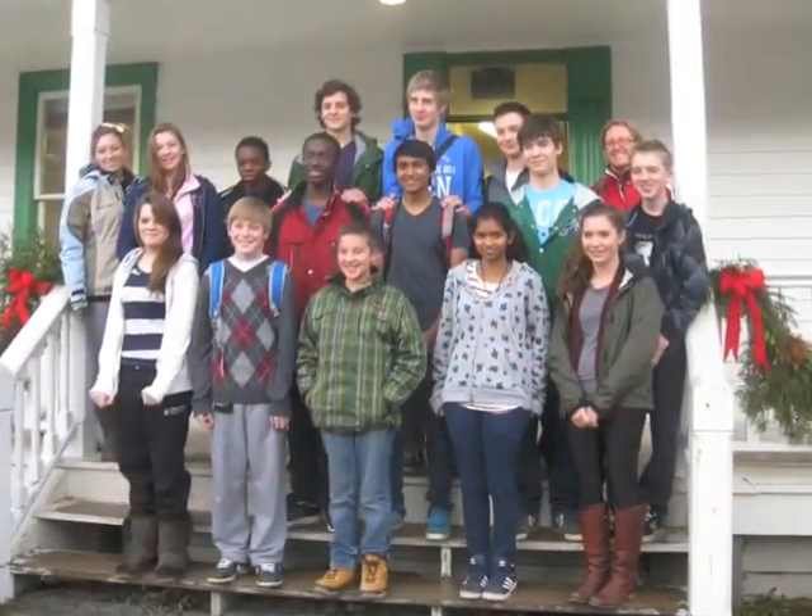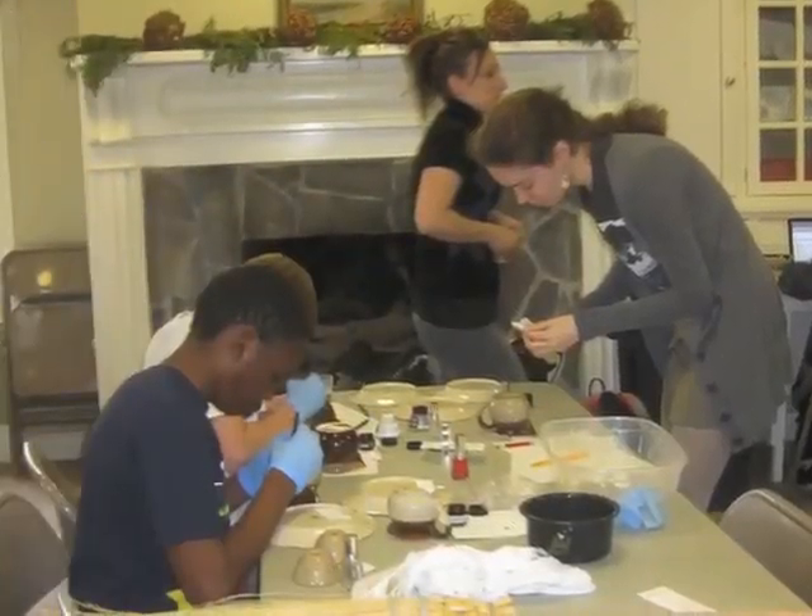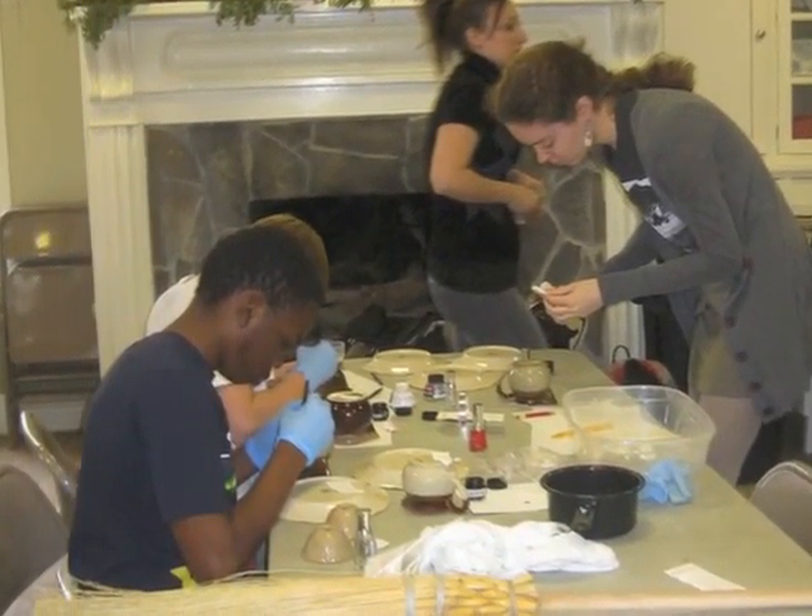In fact, a group of students from Trinity College School came for three afternoons in December as part of a program called Week Without Walls. They assisted with inventorying the Redmond Kitchen.